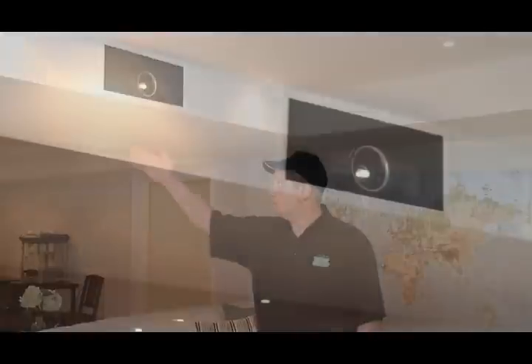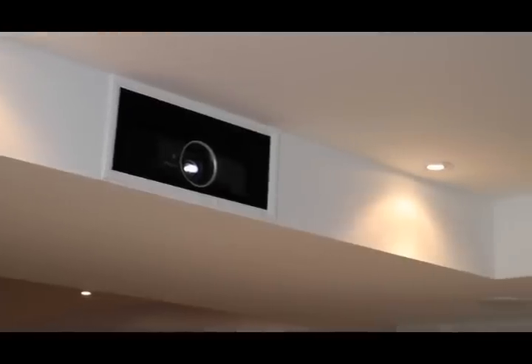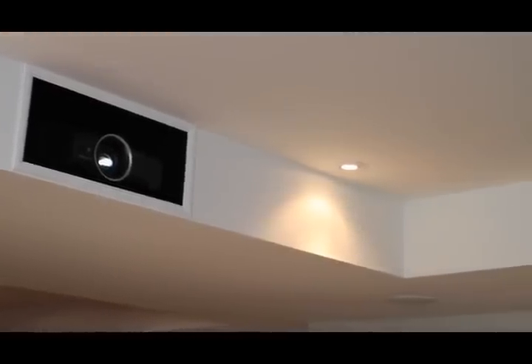A common question we get regarding projection systems is what the projector is going to look like hanging from the ceiling. One of the ways we found to combat this is to construct a custom space to hide the projector inside a bulkhead and blend it in with the existing bulkhead in the basement, so it looks very uniform and like it came that way.